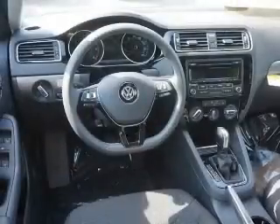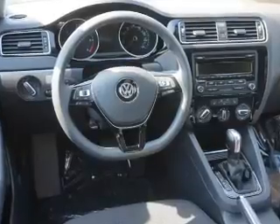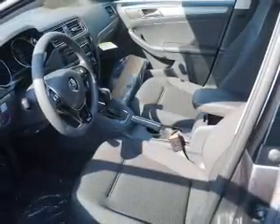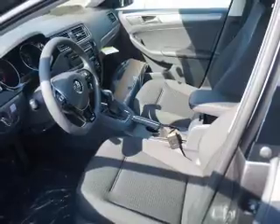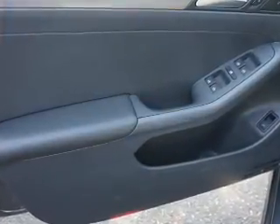Inside, you'll find heated seats, Bluetooth connectivity, Sirius XM satellite radio, an auxiliary input, steering wheel controls, curtain head airbags, front airbags, side airbags, child safety locks, and iPod integration.